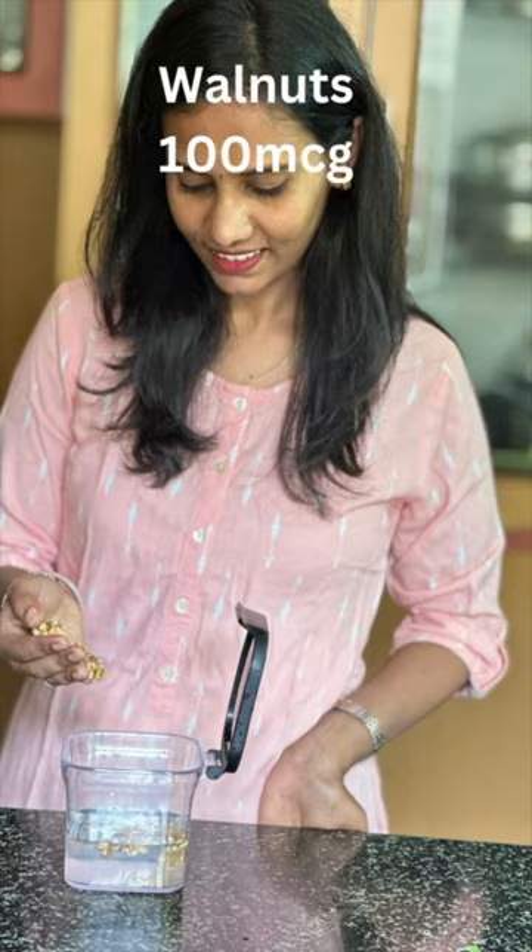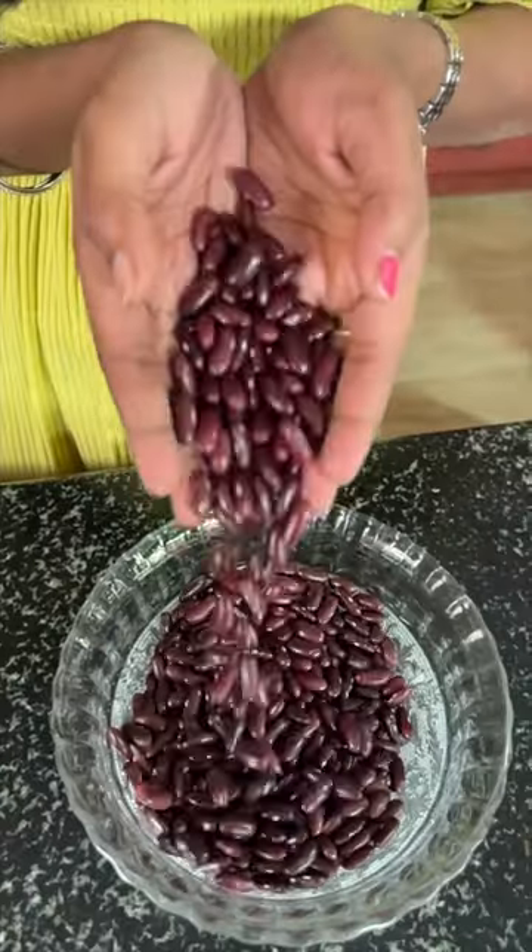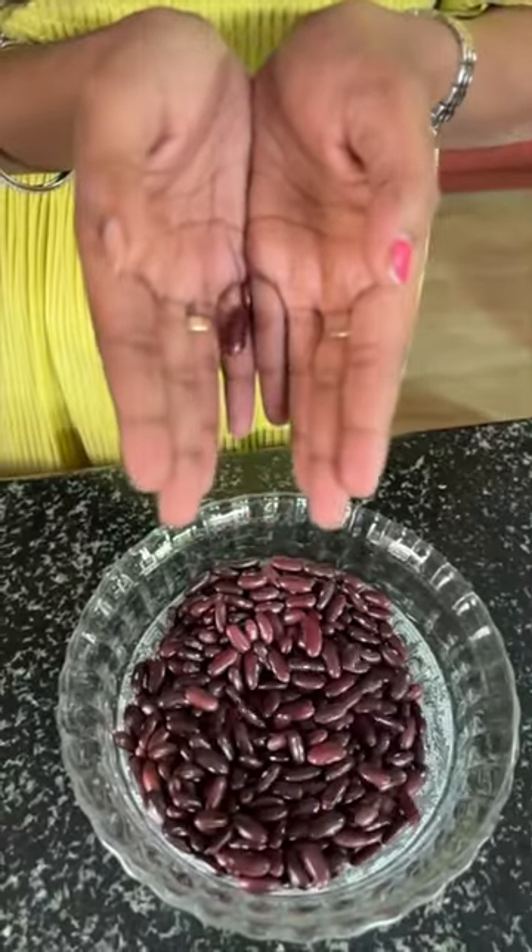Though there are many folate-rich foods like peanuts, flax seeds, walnuts, mint, green gram, avocados, and chickpeas, there is one ingredient that tops the list — and that's rajma.